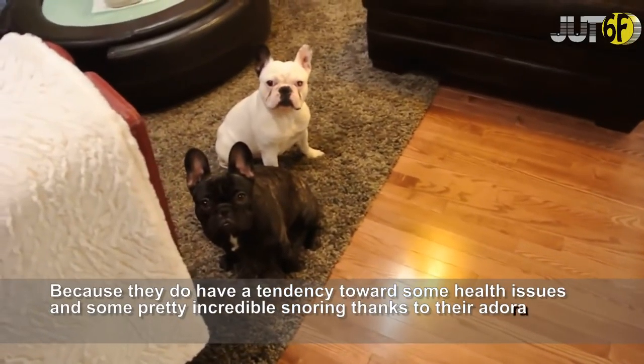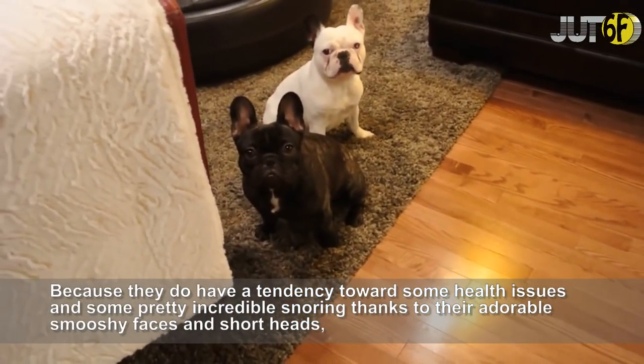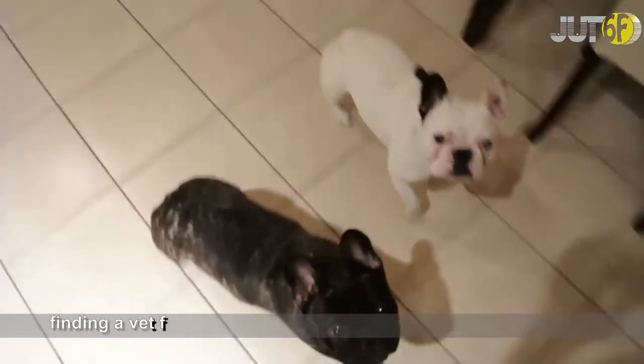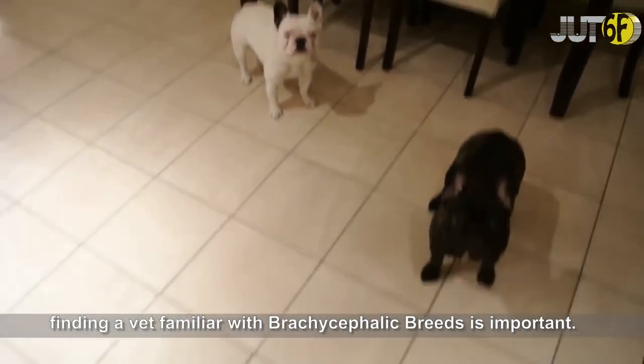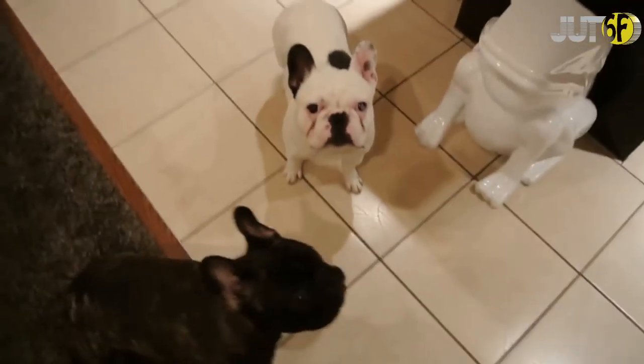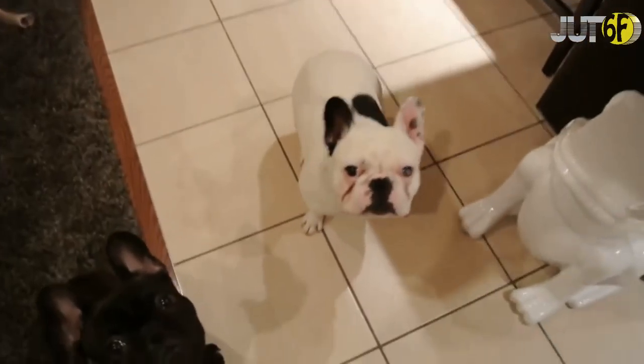Frenchies are phenomenal apartment pets. They are super laid back, don't require a whole lot in the way of activity or grooming, and they are considered moderate barkers. Because they do have a tendency toward some health issues and some pretty incredible snoring thanks to their adorable smooshy faces and short snouts, finding a vet familiar with brachycephalic breeds is important.